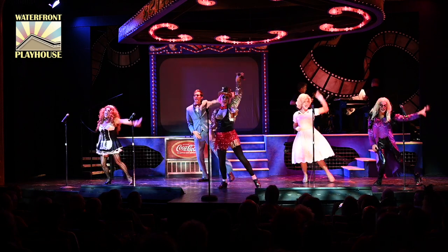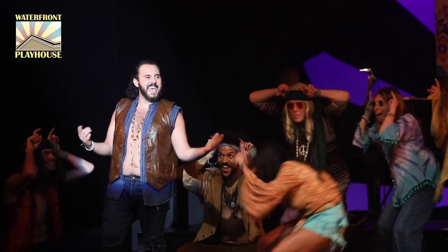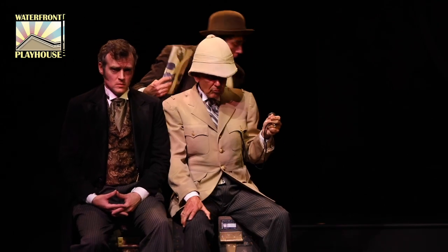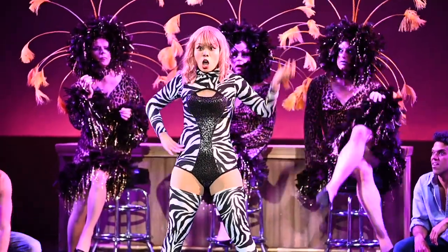Last season's sold-out production of the Rocky Horror Show extended patrons' expectations. Hair was the party of the year, and Joanna Brady of Conk Life called Around the World in 80 Days a delectable holiday treat. And Priscilla, Queen of the Desert, was a rollicking riot of fun.